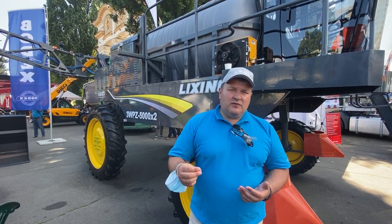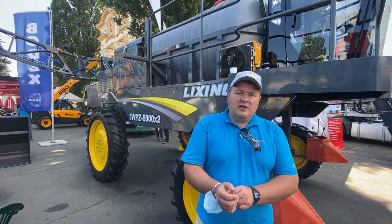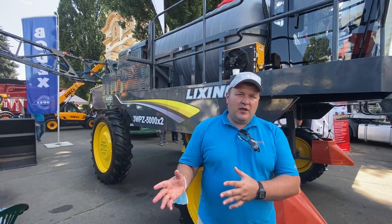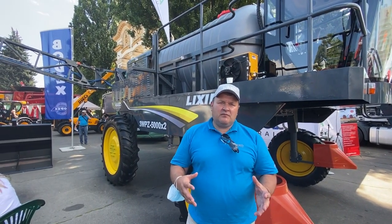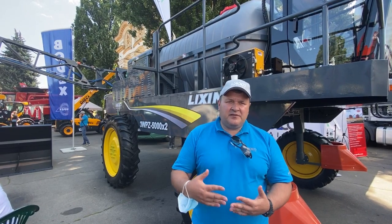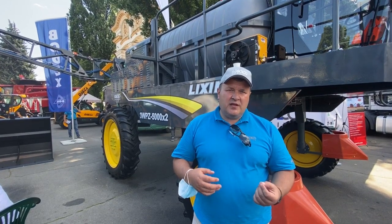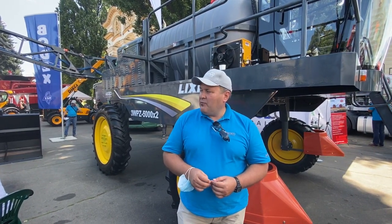Якщо казати про 102-сильний трактор – це взагалі буде один із бестселерів, ми вважаємо. Тому що він за характеристиками дуже близький до 105-ки, яка є найбільш популярна, але по ціні дешевший майже на 10%. Ціна буде 23 тисячі 900 доларів, при базовій ціні 105-ки 29 тисяч доларів – що є дуже цікавим бенефітом для кінцевих покупців.